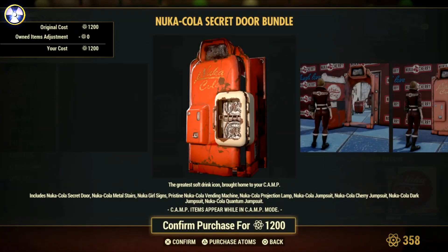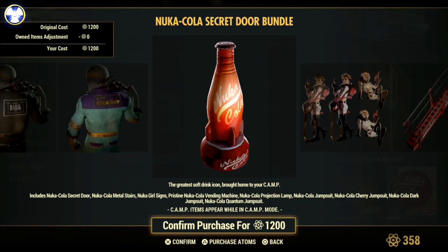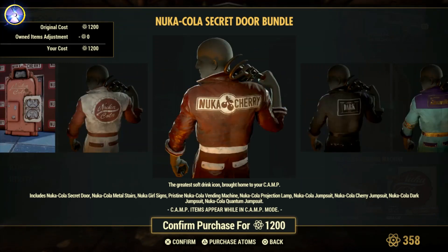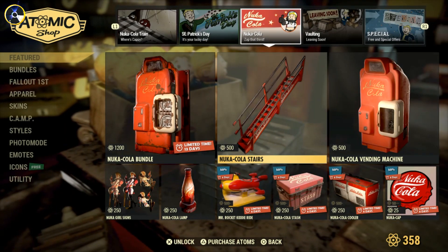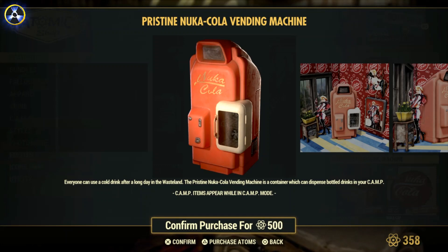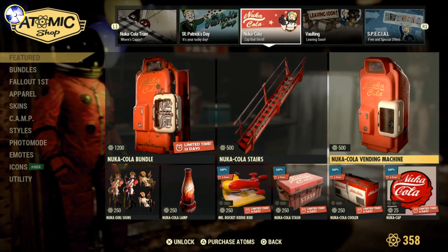We've got the new cola bundle for 1200 caps. I think it's slightly cheaper than last time — it was 1800 caps when it was last in the Atomic Shop. It's pretty good if you want to do your base up with a Nuka-Cola theme, but there are a lot of caps you're going to be paying. It's got a pristine Nuka-Cola vending machine — absolutely pointless, but why not.